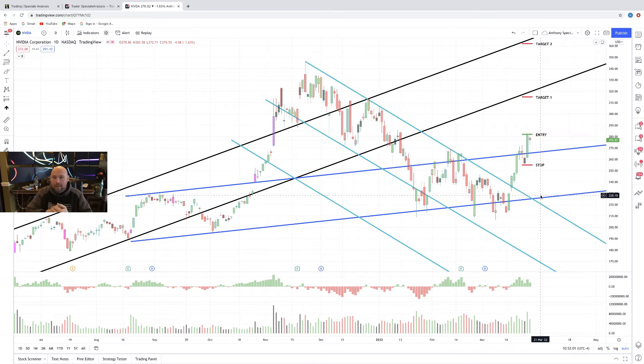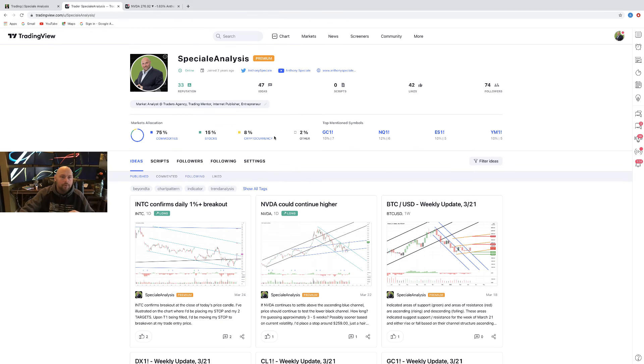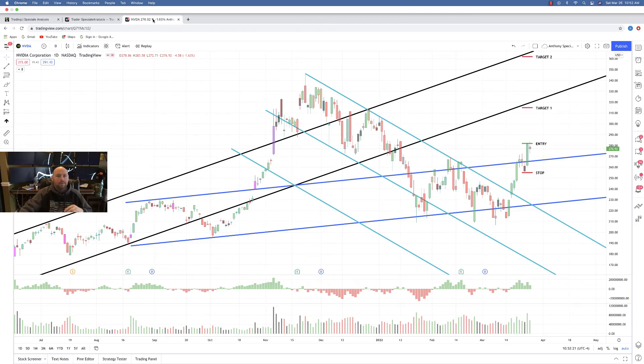That's it for today. You can find this chart in my TradingView account. You can follow me at SpecialEyeAnalysis when you get in there. This is what it looks like — SpecialEyeAnalysis — and you can simply follow me, and you'll see all of my ideas get posted there. You can help yourself to them at any point in time.